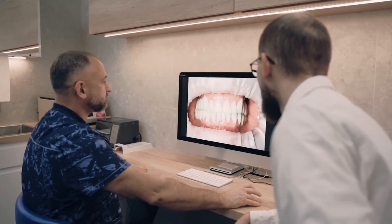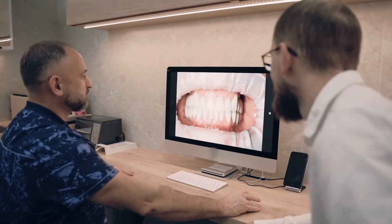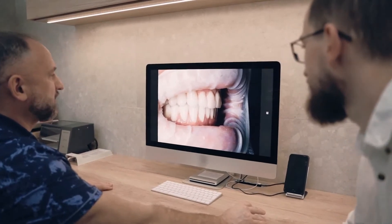Dentitox Pro is available as a liquid drop. Each bottle includes 30ml of this potent liquid, which will last about a month. Every day, brush your teeth and gums with a few drops of Dentitox Pro, either with toothpaste or on their own.